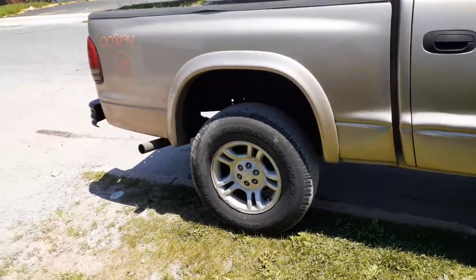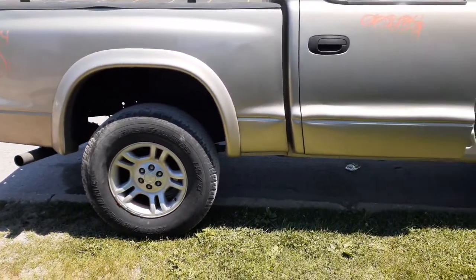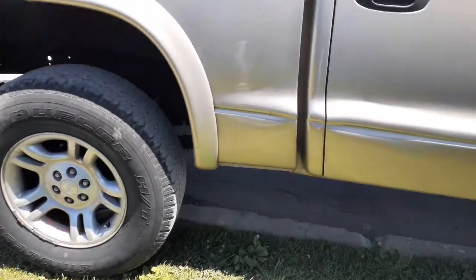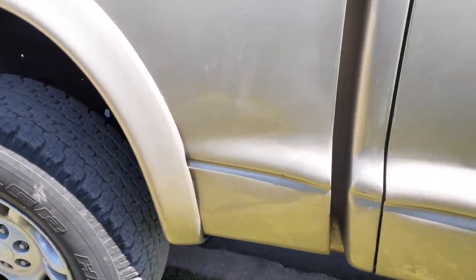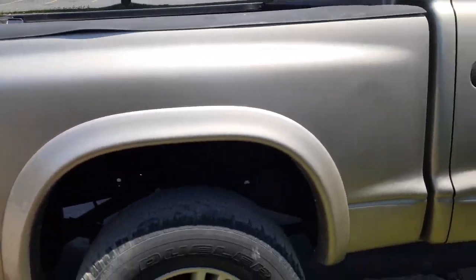Got a bed — 5'3", I believe it was called. This whole side of the bed looks like it was redone. You can see a little bit of bondo, plastic, whatever, all the way across the bed. It's also been repainted.